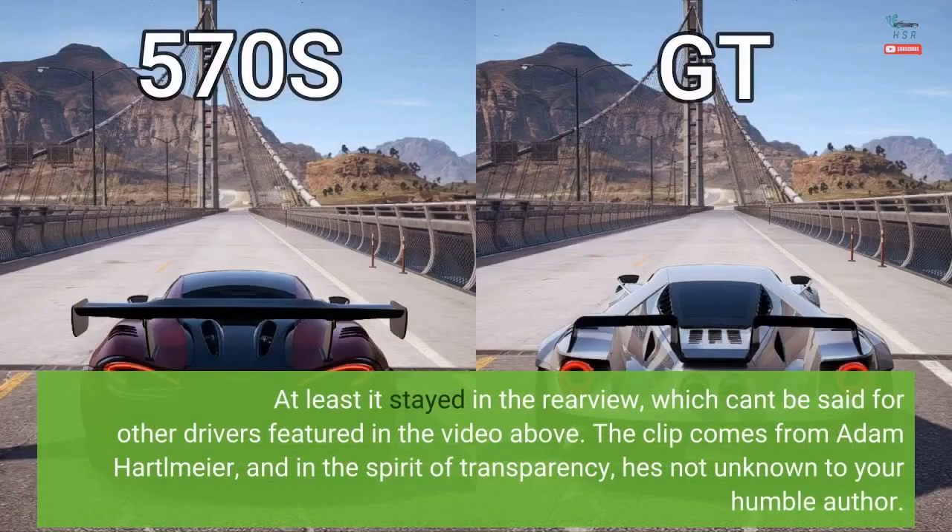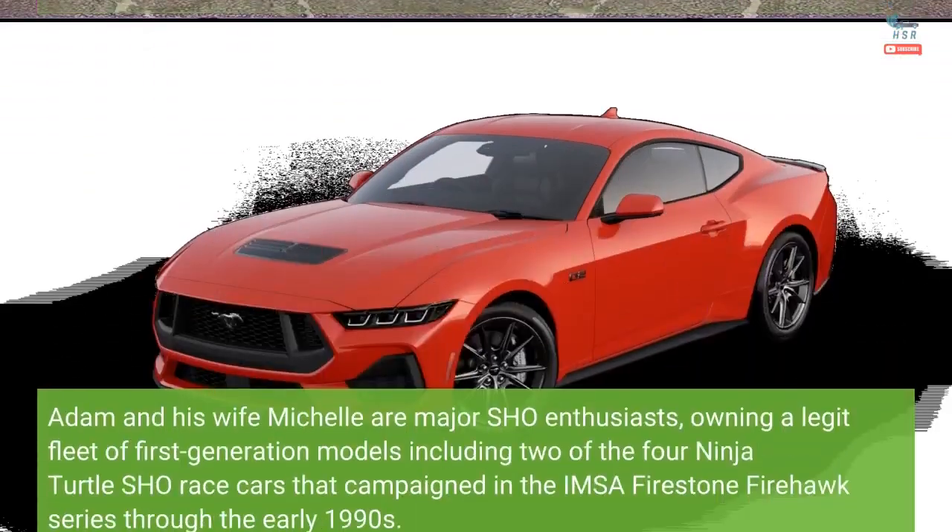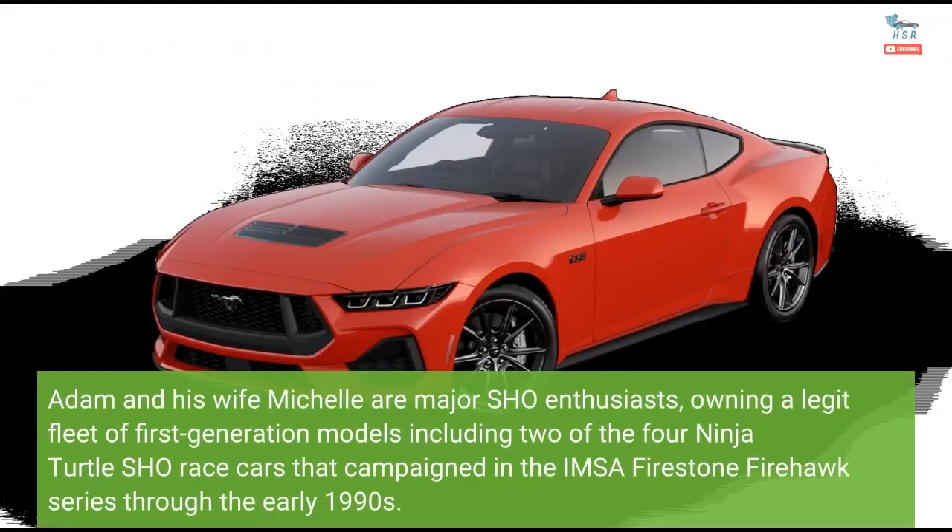At least it stayed in the rearview, which can't be said for other drivers featured in the video. The clip comes from Adam Hartlmeier, and in the spirit of transparency, he's not unknown to your humble author. Adam and his wife Michelle are major SHO enthusiasts, owning a legit fleet of first-generation models — including two of the four Ninja Turtle SHO race cars that campaigned in the IMSA Firestone Firehawk series through the early 1990s.